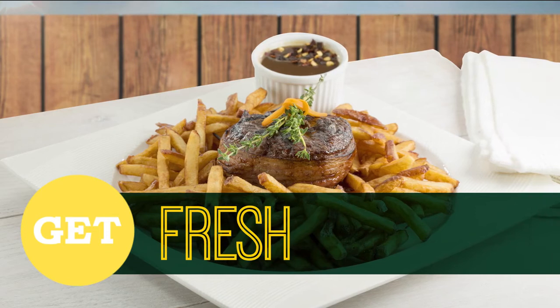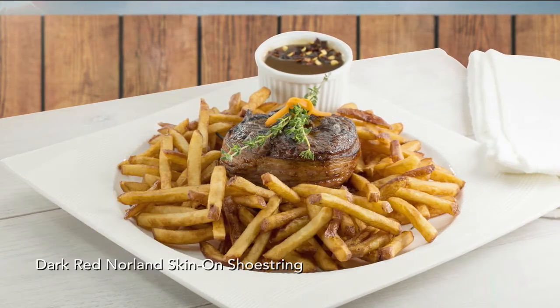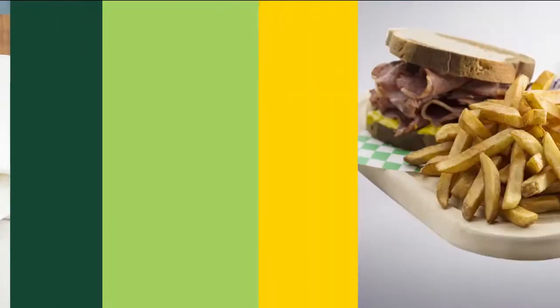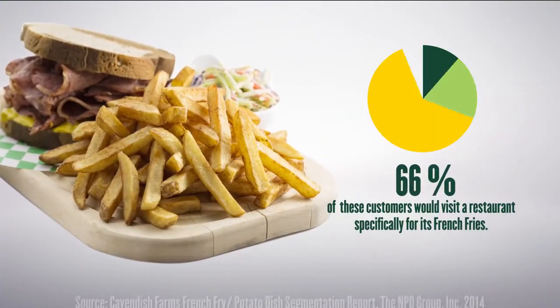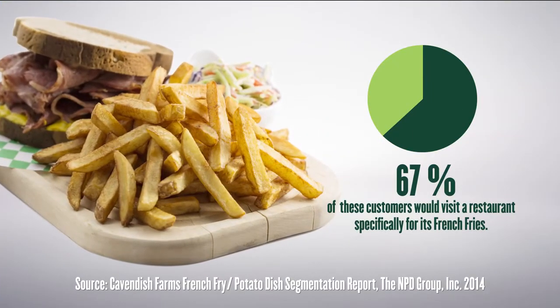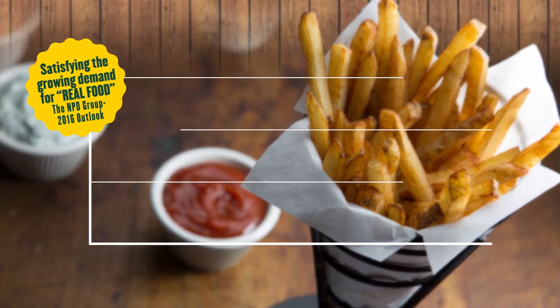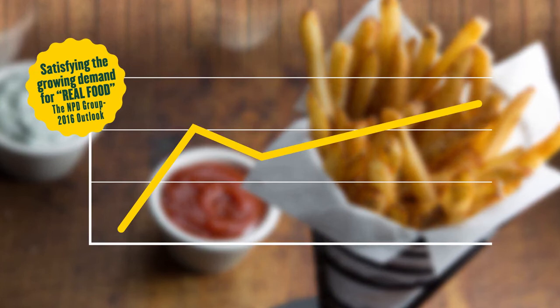Want to get fresh? We know your customers do! Cavendish Farms Fresh Cut Fries are exactly what your customers want. Fact is, potato lovers love fries drive their restaurant choices. Discover how our Fresh Cut Fries lineup satisfies the growing demand for authentic, great-tasting food.